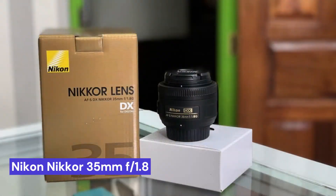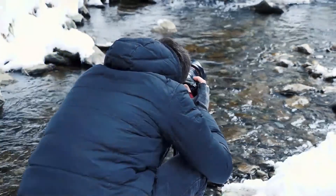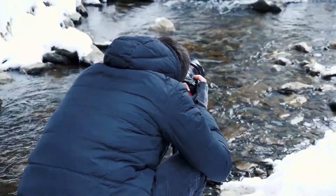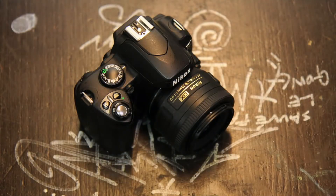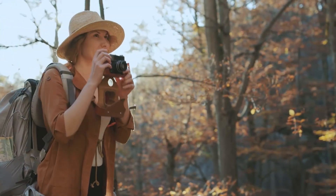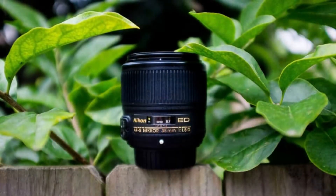Our last choice is the Nikon NIKKOR 35mm f/1.8, a fast, versatile lens that is perfect for a variety of shooting situations. With a maximum aperture of f/1.8, it is great for low-light photography and can produce some stunning bokeh effects. The 35mm focal length is also a great all-purpose lens, making it a great option for both professionals and hobbyists alike.